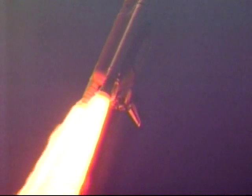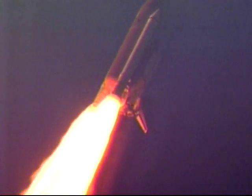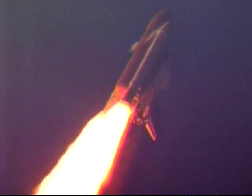31 seconds into the flight and Discovery's three main engines are beginning to throttle back to 74% of rated thrust as Discovery passes through maximum aerodynamic pressure.